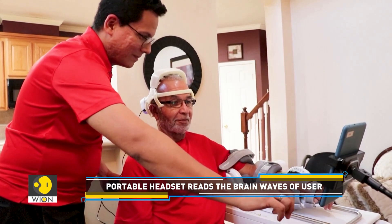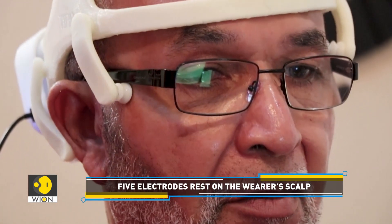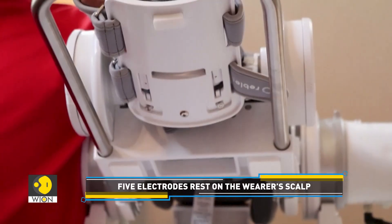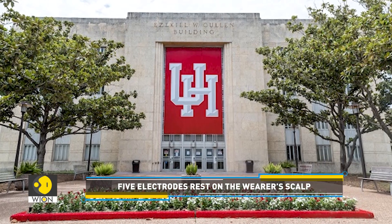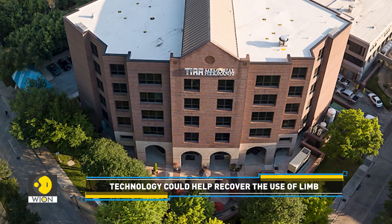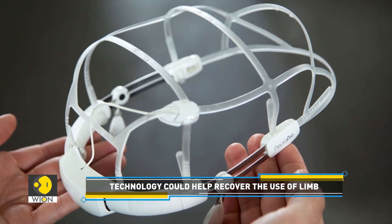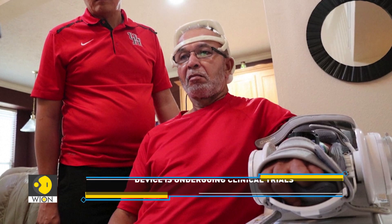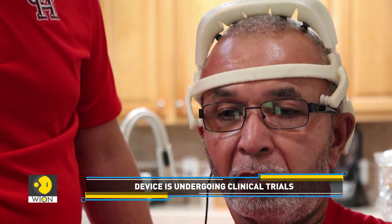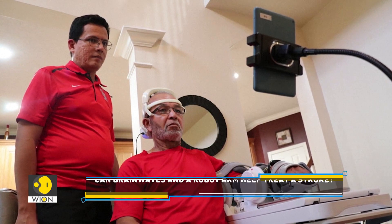According to the University of Houston, Reedus is the first person in the whole world to make use of what might become a novel medical device at home. Designed by the University of Houston and TIRR Memorial Hermann Hospital in Texas, the device is a long way from falling into the hands of consumers. The headset's lead designer hopes it will cost about the price of a new computer. This technology is undergoing clinical trials at the moment.